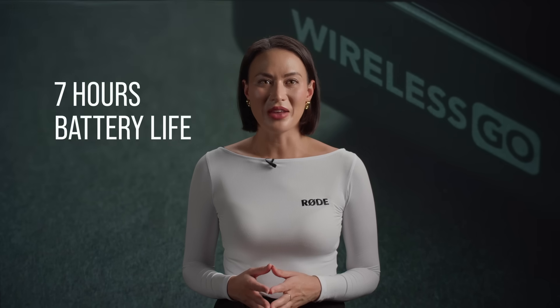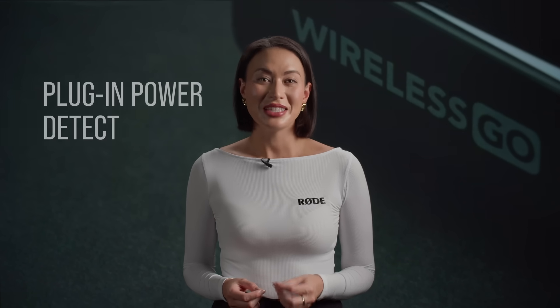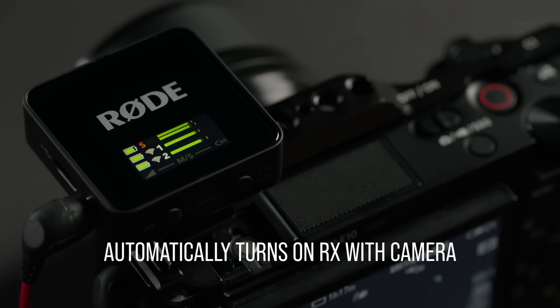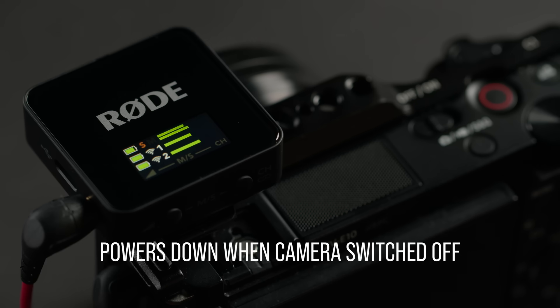The Wireless Go offers up to 7 hours of battery life, perfect for long shoots. To help the battery last even longer, the receiver features plug-in power detect. This feature automatically turns on your receiver when your camera turns on and powers it down when your camera is switched off.